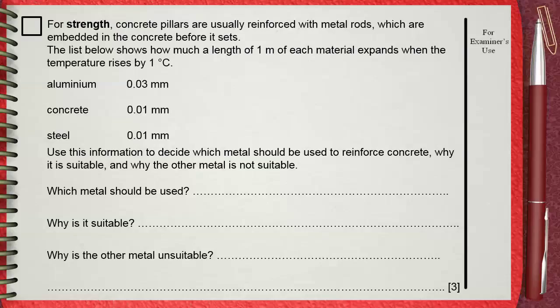1 meter of concrete expands by 0.01 mm for each degree Celsius. 1 meter of steel will expand by 0.01 mm for each 1 degree Celsius of temperature rise. Use this information to decide which metal should be used. Why is it suitable? Why is the other metal unsuitable?